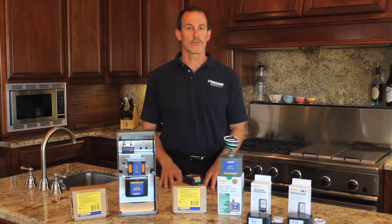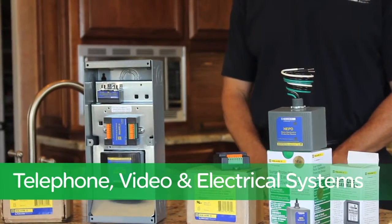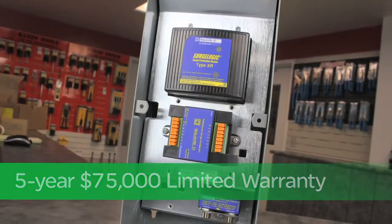What if you need telephone and video surge protection as well? Our Surge Breaker Plus whole house surge protection device offers protection for telephone, video, and electrical, and comes with a limited five-year, $75,000 warranty as well.